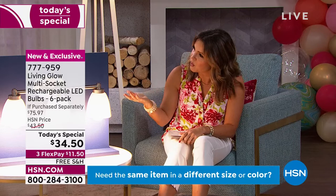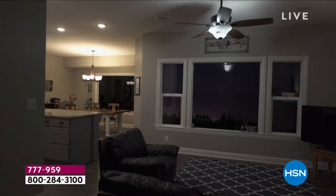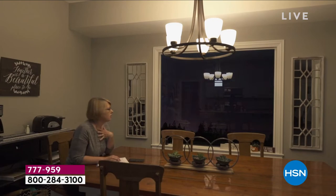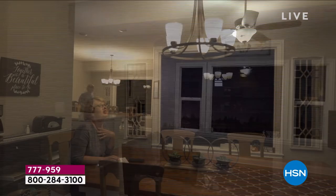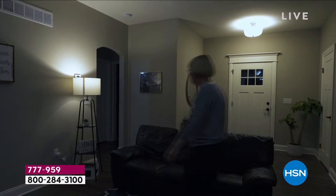Debbie was talking about in her kitchen, the older bulbs make her kitchen hot. We used to have them in our bathroom and they'd make it hot. These are cool to the touch, they don't emit the heat like the old bulbs. They are completely energy efficient and so affordable — less than a dollar a year per bulb to use, which is so much less expensive than your older bulbs. With LEDs, you don't have to worry about the electricity bill.